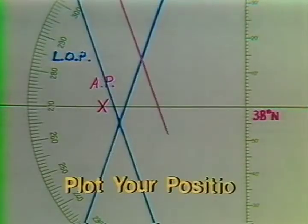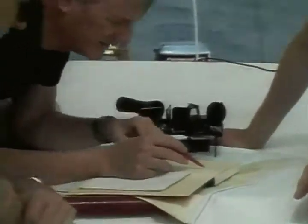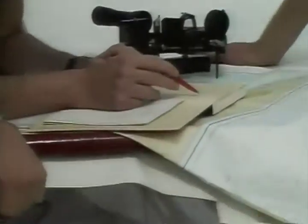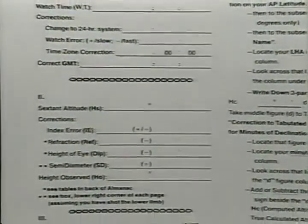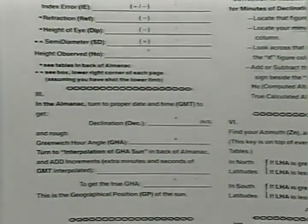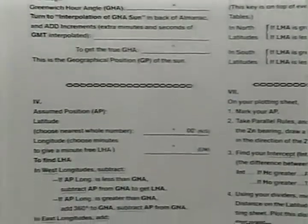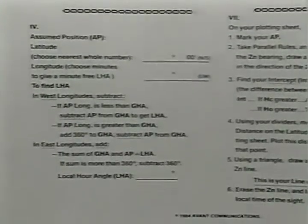Finally, using this information, we will plot the exact position of our vessel. Let me suggest that you play this exposition through once just to get the feel for it, then play it through again, following along with the enclosed worksheet which records these step-by-step procedures. Go back through the exposition as many times as you need to, pausing whenever you like in order to digest the information.